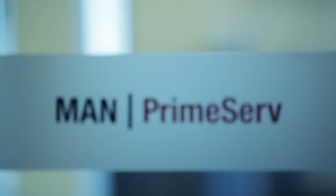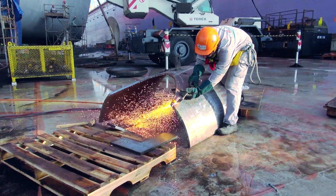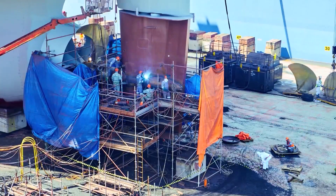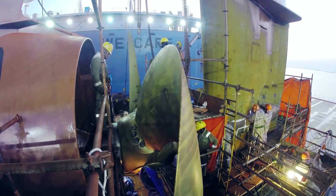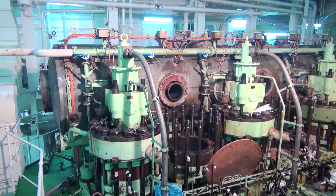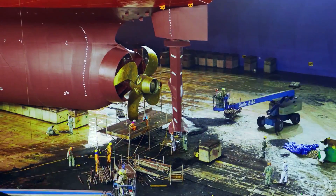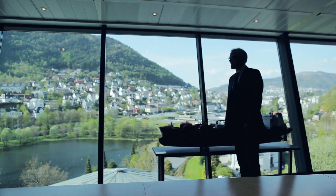We chose MAN as our partner for this because they offer the best total solution — a solution that includes all the various components involved in this upgrade, because it involves more than just the propeller system. It involves upgrading some parts of the engine equipment, the rudder, and some other parts of the ship's equipment. The MAN company could offer the best total solution for the upgrade.